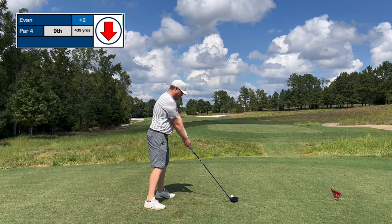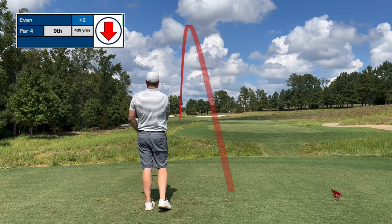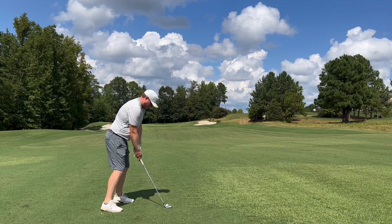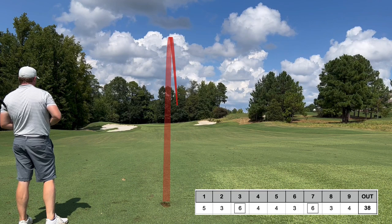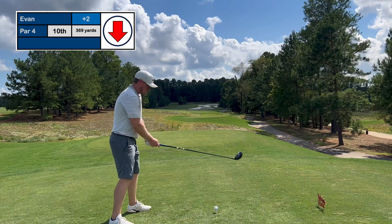Moving into number nine — a pretty fun hole, good closing hole for the front. Pretty good challenge, and the green is a really fun approach shot. Stuck the drive right down the middle, right where you want it, especially when it's cart path only which it was today. 165 yards in. The contact felt a lot better than it looked — looked a little fat. I forgot to record the putts, but came out with par. Ended up with a 38 — plus two — and moving on to number 10.